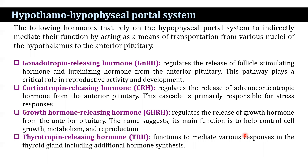Corticotrophin-releasing hormone regulates the release of adrenocorticotrophic hormone from the anterior pituitary. This cascade is primarily responsible for stress responses.